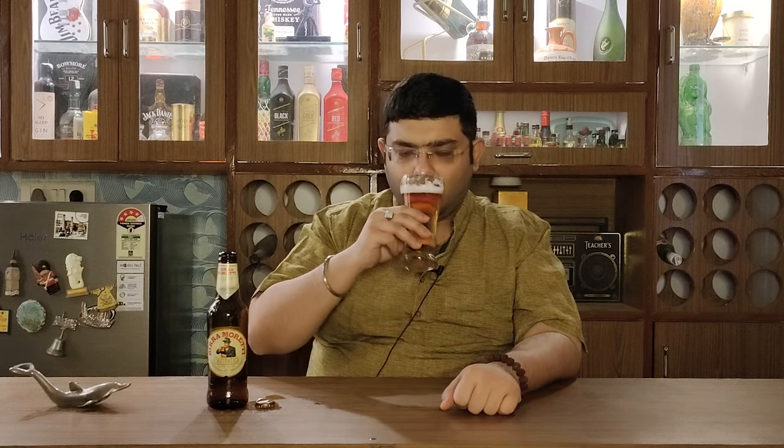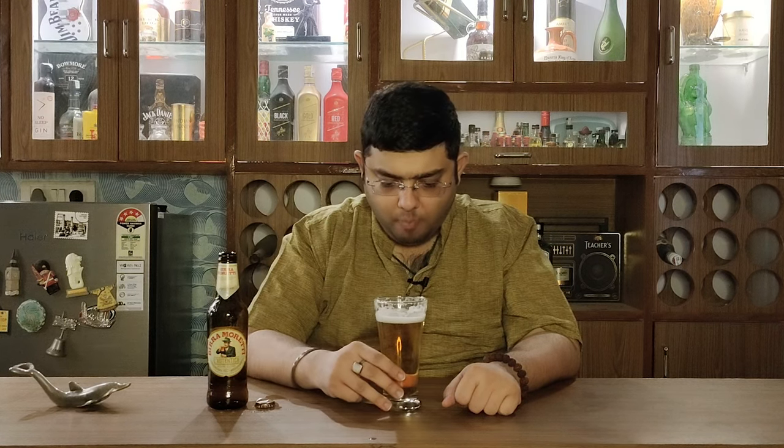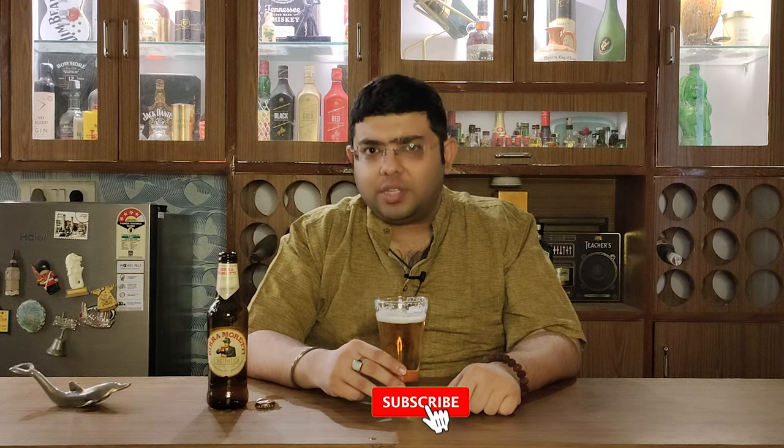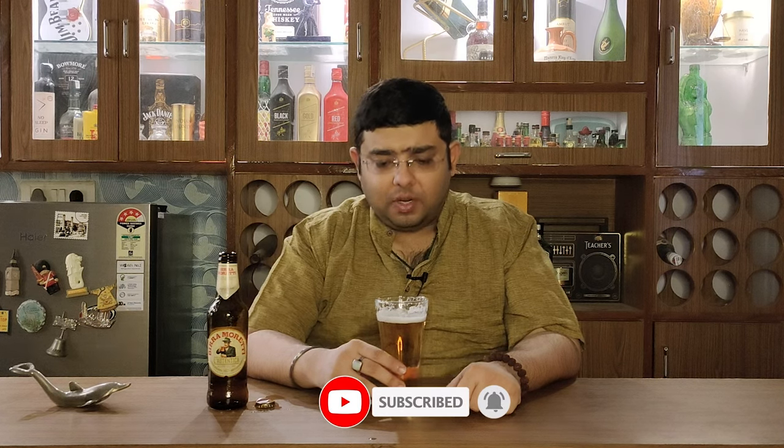It's a clean nose. Let's get on to the taste. Quite an interesting beer I would say. It has a good fruitiness, a good refreshing bitterness at the back of the palate. I can get the fruitiness, I can get the maltiness I was talking about, and I can also get those caramel type of flavours in it.